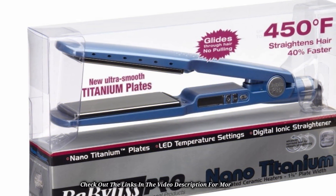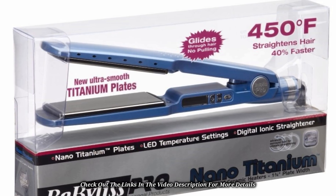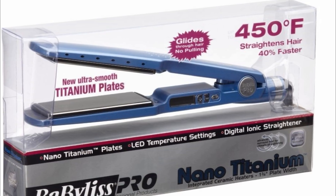It comes with titanium plates which are very wide and make it possible to carry a wide section of hair. A common problem of this straightening iron is the poor durability.